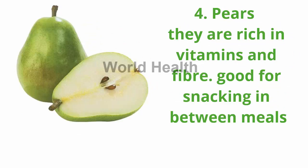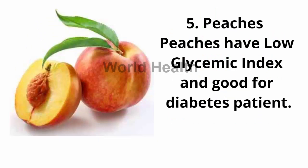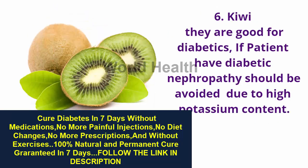4. Pears — they are rich in vitamins and fiber and good for snacking in between meals. 5. Peaches — peaches have a low glycemic index and are good for diabetes patients. 6. Kiwi — kiwi is good for diabetics, but patients with diabetic nephropathy should avoid it due to its high potassium content.